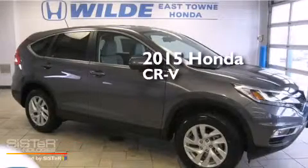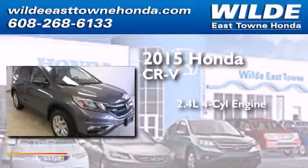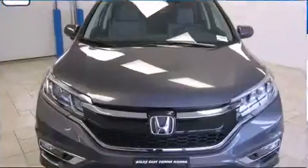This is a brand new 2015 Honda CR-V. It has a 2.4-liter 4-cylinder engine, a continuous variable transmission, and all-wheel drive.